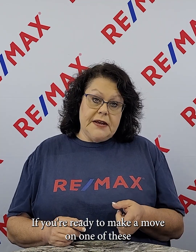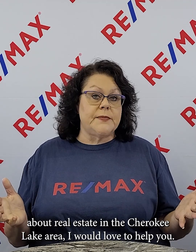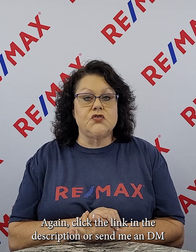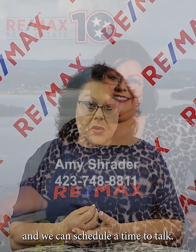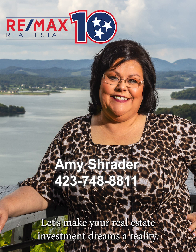If you're ready to make a move on one of these incredible investment properties, or if you have any questions about real estate in the Cherokee Lake area, I would love to help you. Click the link in the description or send me a DM and we can schedule a time to talk — or you're always welcome to call me at 423-748-8811. Let's make your real estate investment dreams a reality.